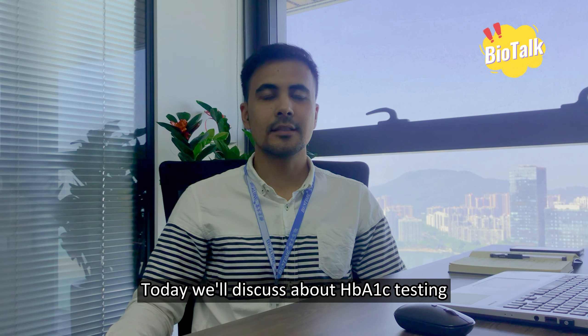Good day everyone, this is Bob from Biotime and welcome to our talk channel. Today we'll discuss HbA1c testing.